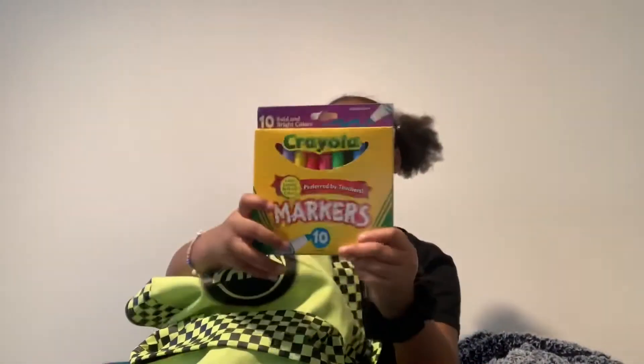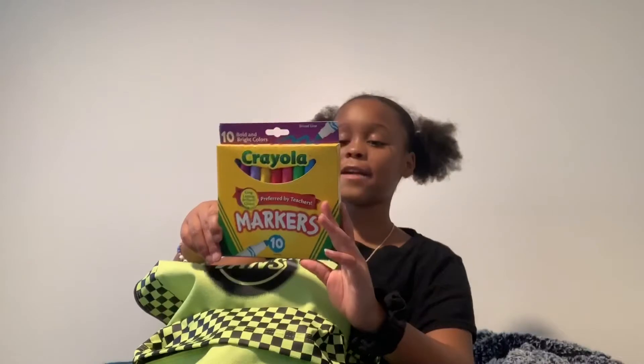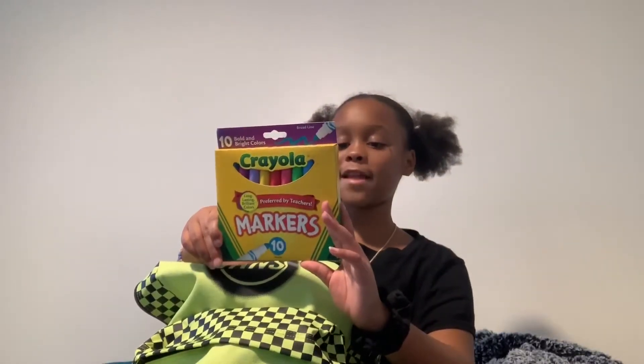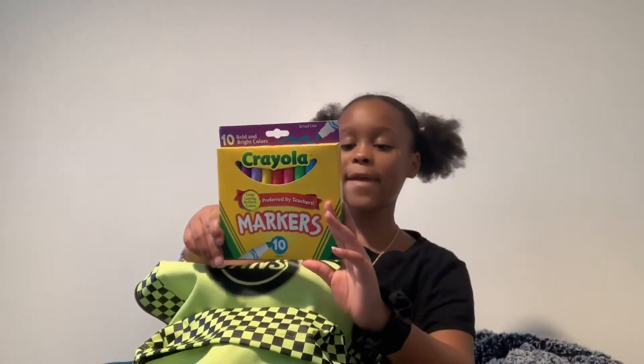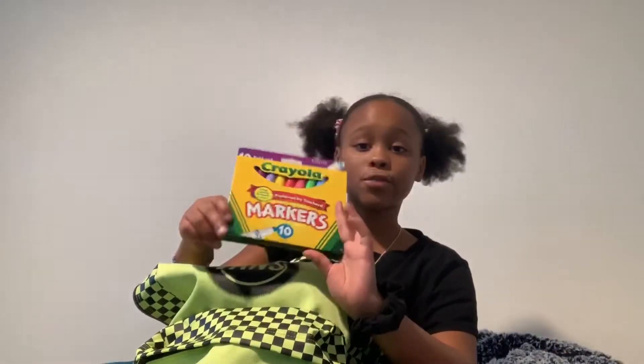And then I have this pack of Crayola markers — the bold and bright colors. The colors are teal, primrose, tropical violet, laser lemon, euphoria red, hot pink, electric lime, blue lagoon, seafoam green, and battery charged blue.